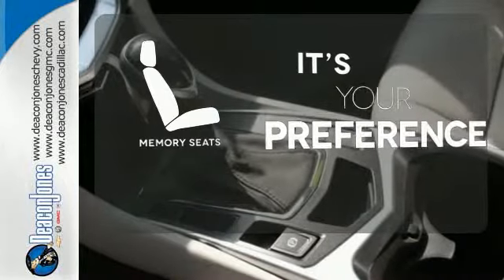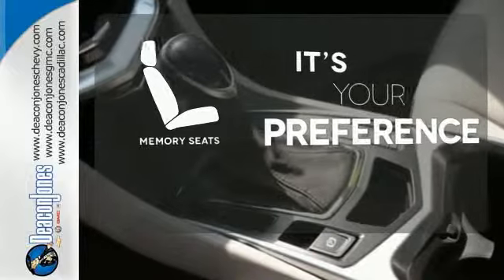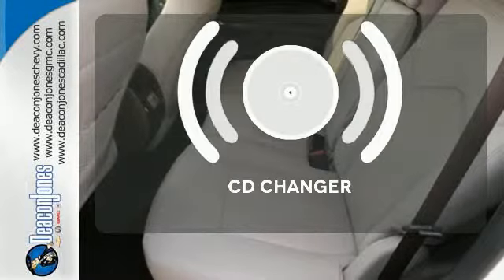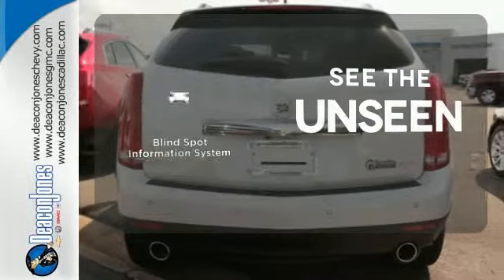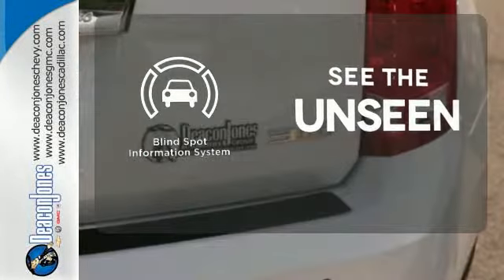The memory seats will adjust to your preferred position so you are always riding comfortably. The CD changer lets you change things up for the perfect soundtrack. Negotiating traffic has never been easier thanks to the blind spot indicator.